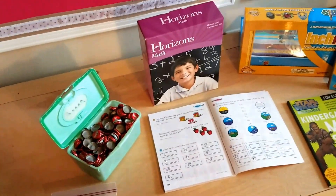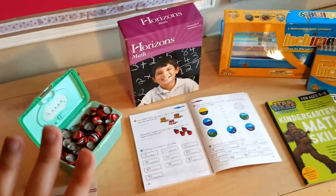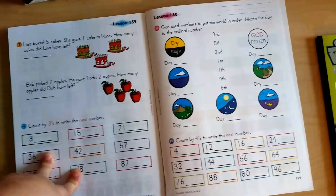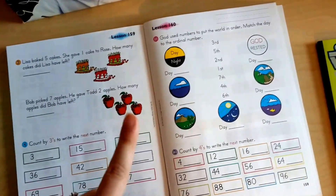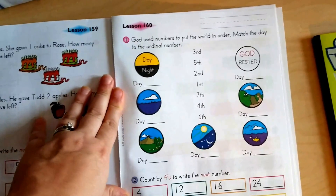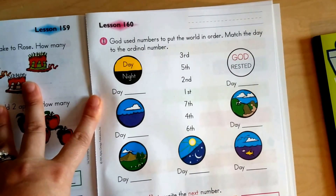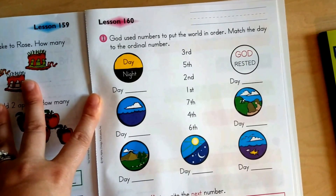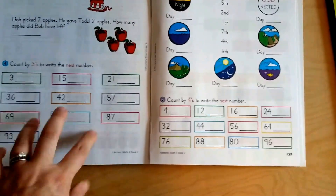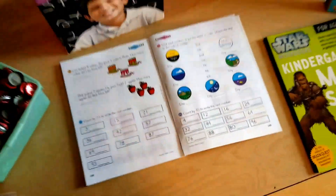However, I will warn you — for those who don't want a Christian curriculum, this is a Christian curriculum. Flipping through it quickly, we've only found the one lesson so far referencing Christianity, which is the last lesson of the book: 'God used numbers to put the world in order — match the day to the ordinal number.' It doesn't mean there's not others, but it is a Christian book, and I just wanted to be sure to put that in there.